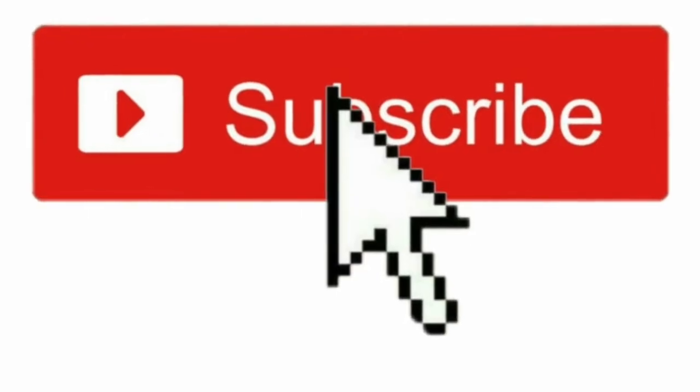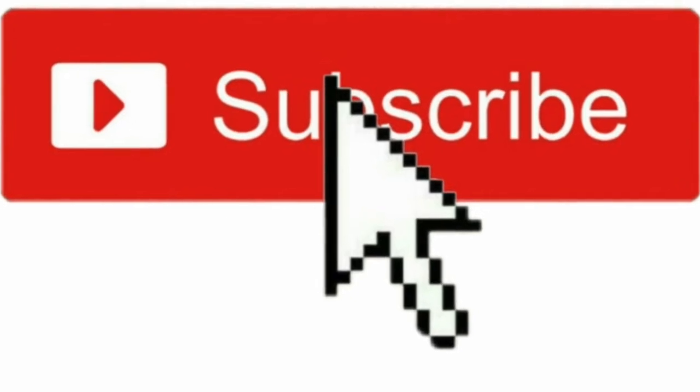First, take a second and smash that subscribe button to make sure you do not miss these reviews, which I am putting up every Friday on YouTube. Tuesday happy hour — you'll also get notifications for that every Tuesday at 8 PM Eastern.